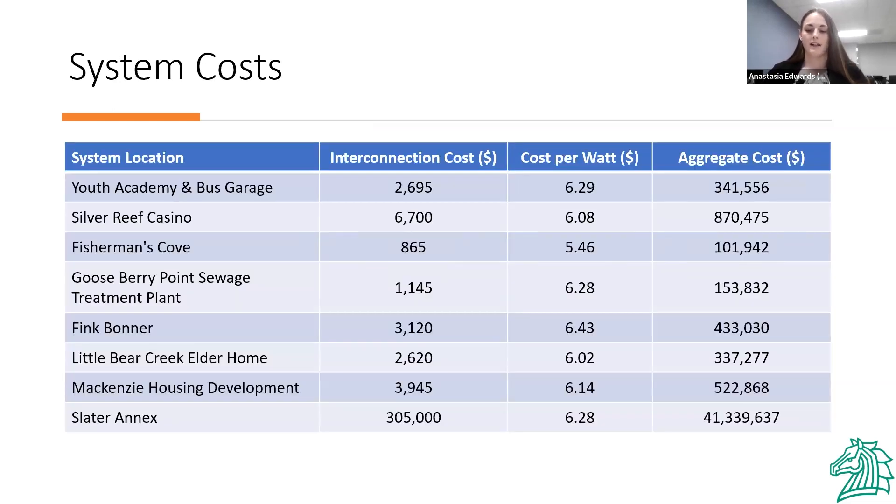This table contains interconnection costs, cost per watt, and aggregate costs for all proposed system sites. The most expensive site is the Slater Annex, our large ground mount system with tracking panels, though it will generate a large portion of energy for the Lummi tribe. Our least expensive system is on Fisherman's Cove. The interconnection costs show what each site would cost to connect to the grid, and the cost per watt is the approximate cost per rated watt of production. Overall, the total for all systems comes in at around $44.1 million.